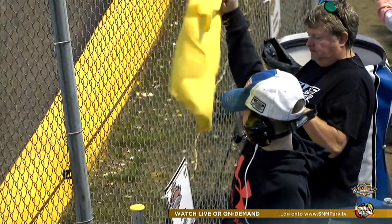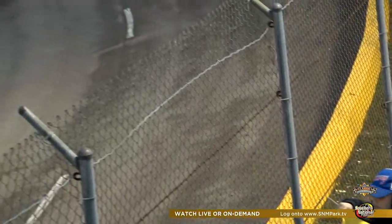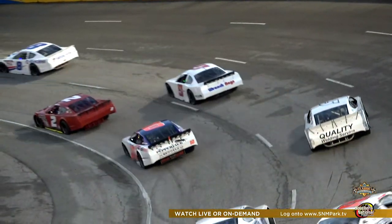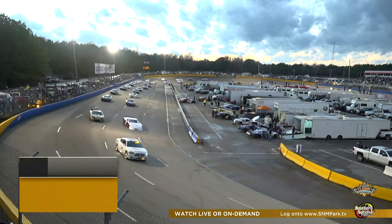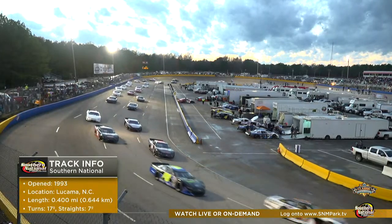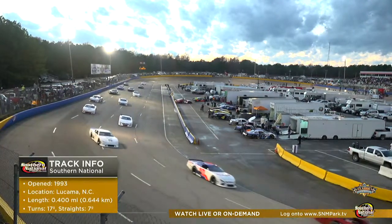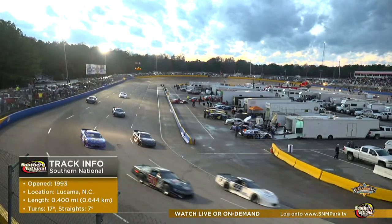We'll take a look in a couple of minutes at some of the dimensions of this racetrack. It's not an ancient facility that's been around since the '40s or '50s. It's a beautiful facility — when people come here from other places, they talk about how nice Southern National Motorsports Park is. It only opened in 1993 here in Lucama, North Carolina — four-tenths of a mile, 17-degree turns, seven degrees on the straightaway. There's a transition between the straightaway and the corners where you're really moving around in that race car.